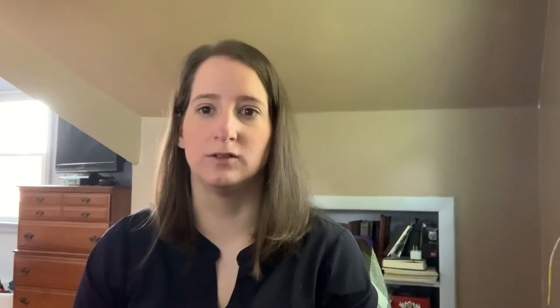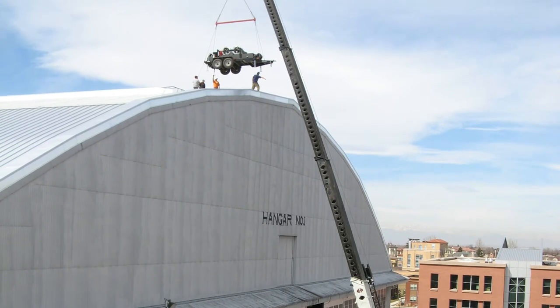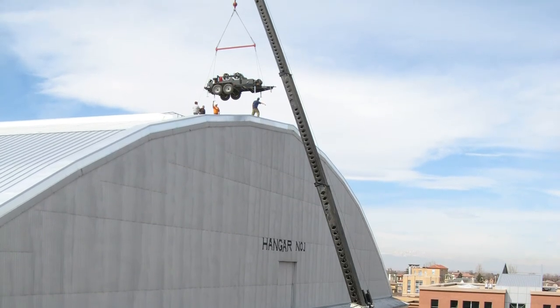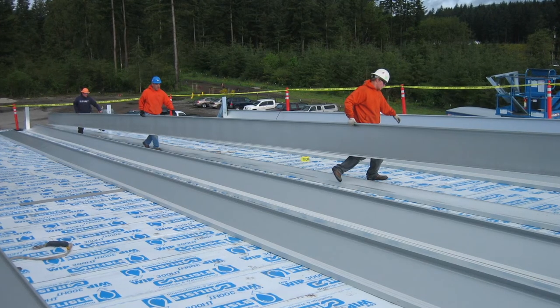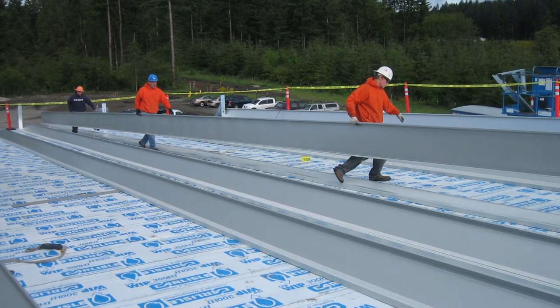Number five: you need to make longer panel lengths. Projects can vary in size and roof geometry. As a contractor, it's possible you may have had a project that required longer than average panel lengths. If you buy from a factory panel supplier, one of the limitations is that most standard shipping and freight containers can't transport panels longer than about 53 feet. This can pose a problem for projects needing longer continuous panels. Portable roll forming machines allow you to run continuous lengths without having to pay extra money in shipping to get it to the job site.